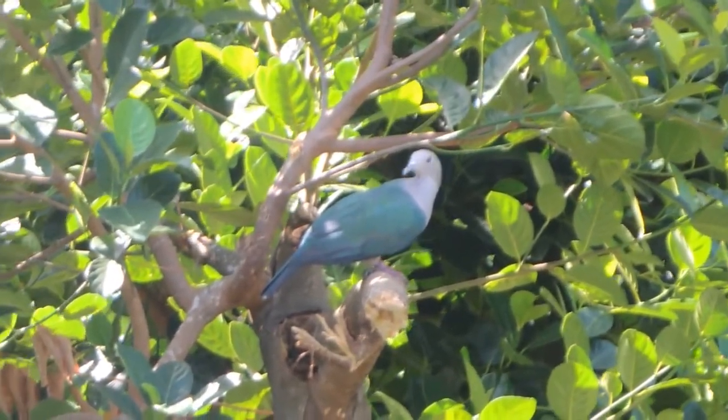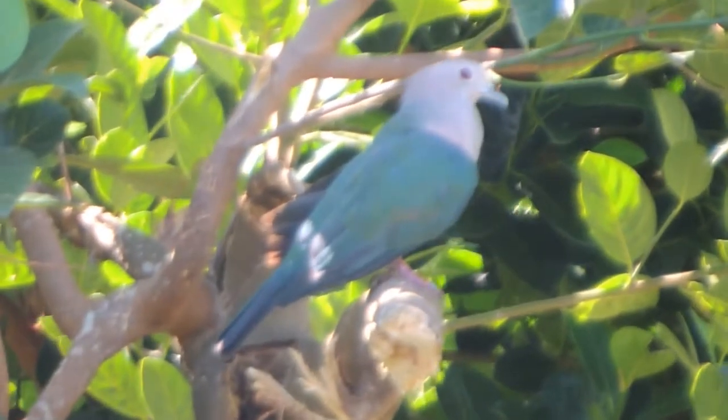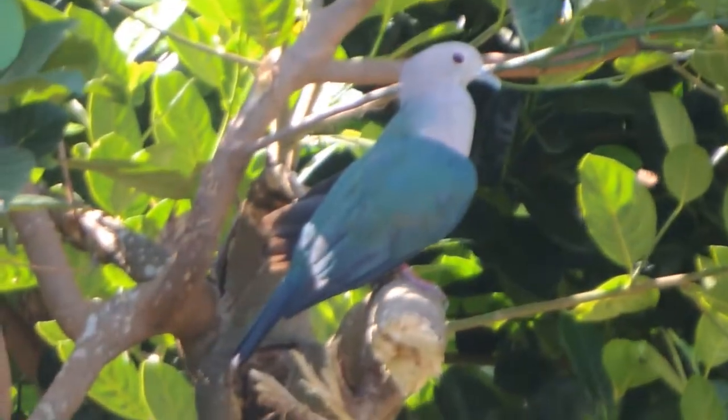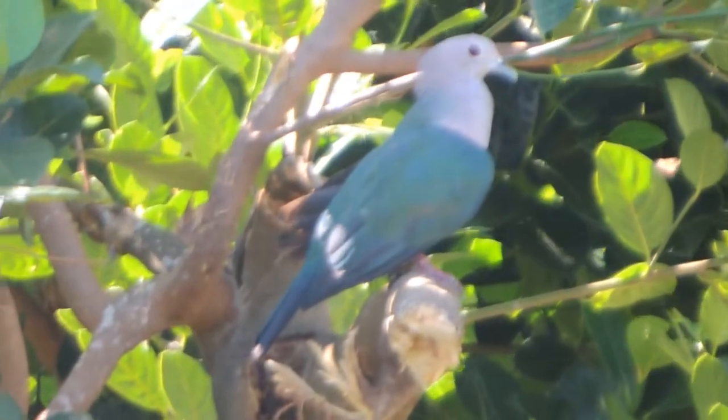It also lives in Nepal, southern India, southern China, Indonesia, and the Philippines. This is the sound of the Green Imperial Pigeon.